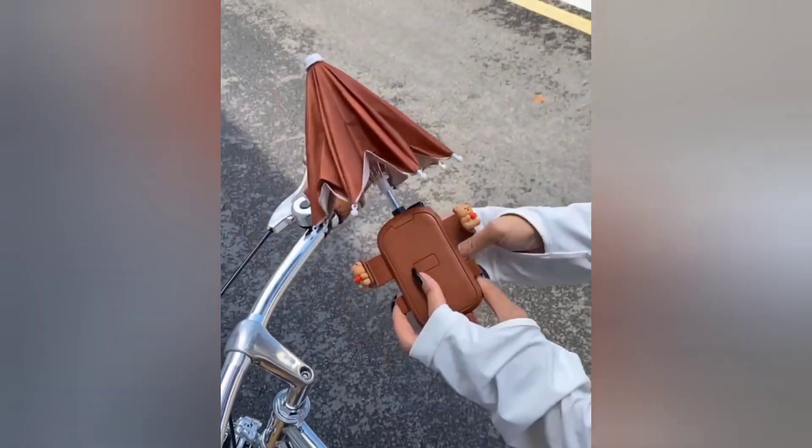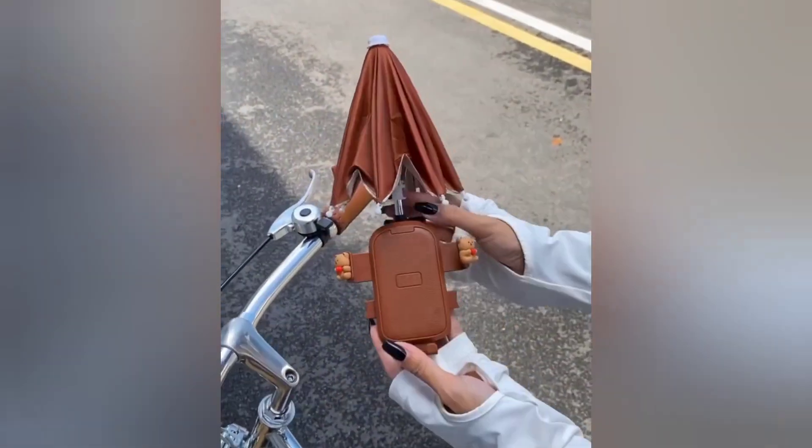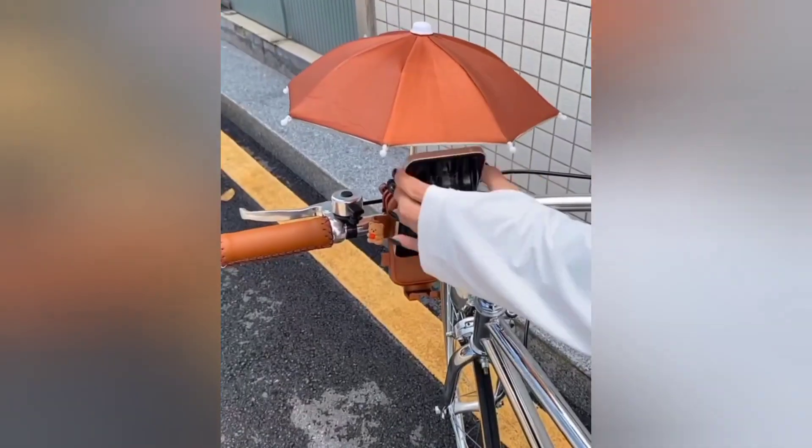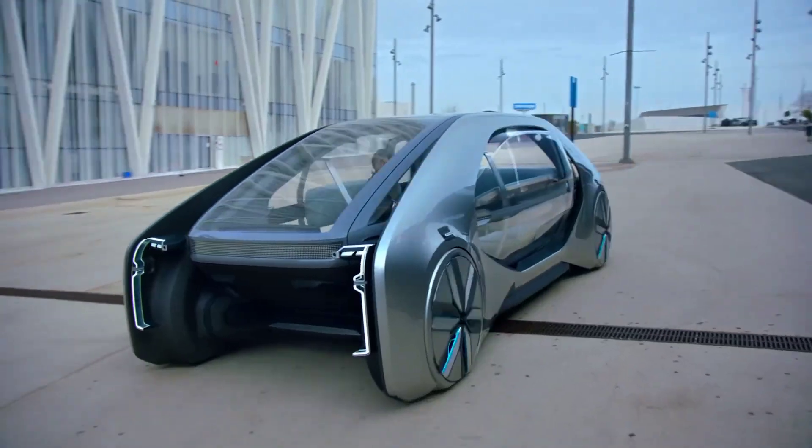Check out this bicycle phone stand with a small umbrella to prevent your phone from overheating. The umbrella design blocks UV light and rain, ensuring a great cycling experience. Always on the move!